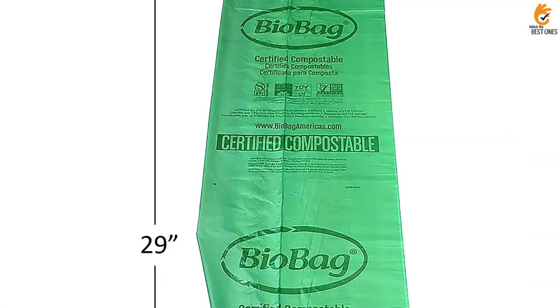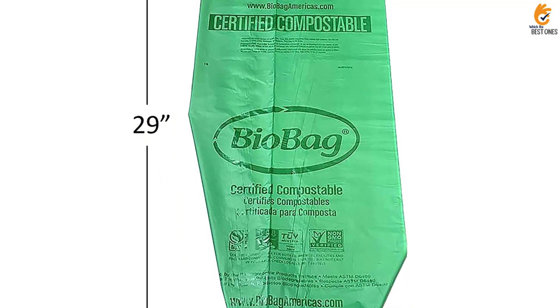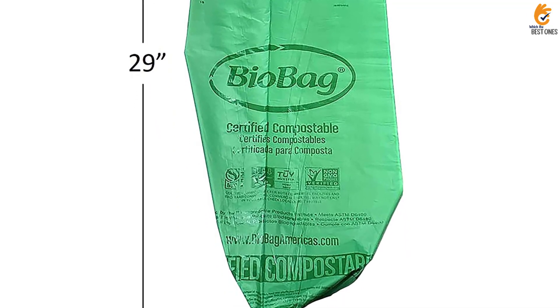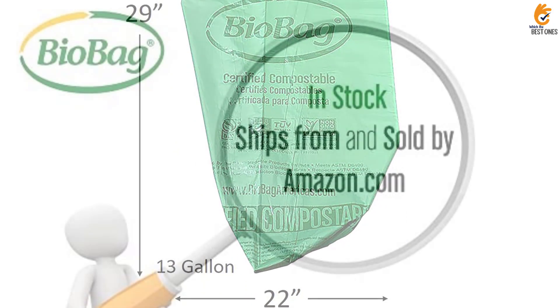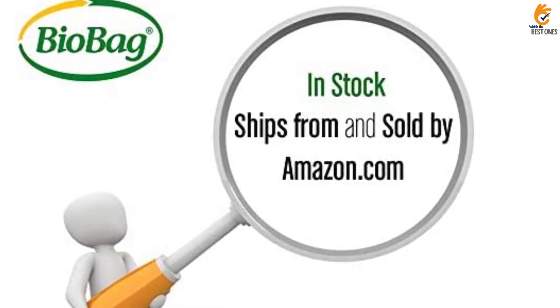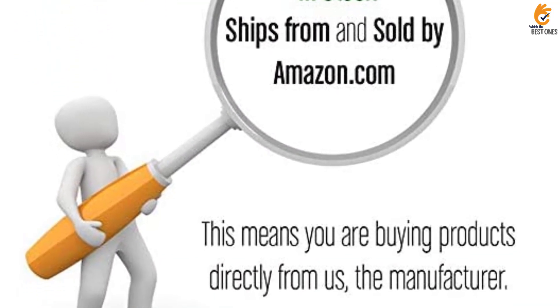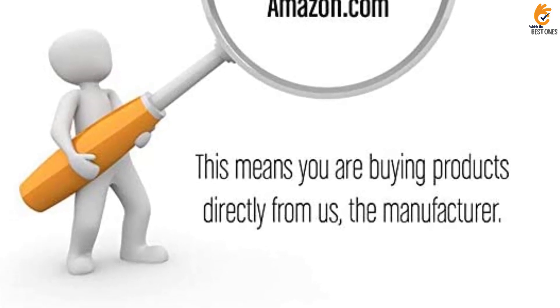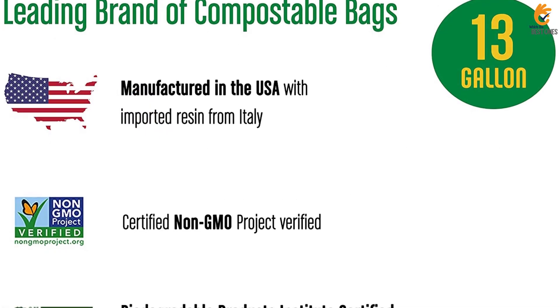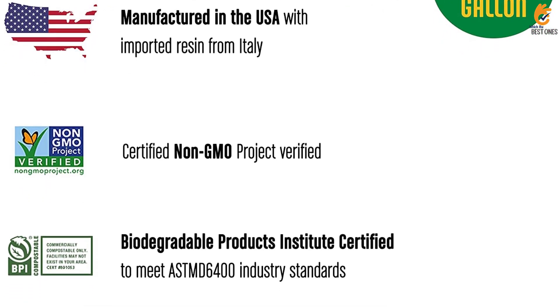With a capacity of 13 gallons, these bags fit most standard kitchen trash cans. Because they don't have handles or a drawstring closure, they're not as easy to carry as other options on our list. These compostable bags are also significantly thinner than many plastic trash bags, which may make them more prone to rips and odors. On a positive note, they are a win for the environment and any household that's looking for a greener option to add to their cleaning supplies list.